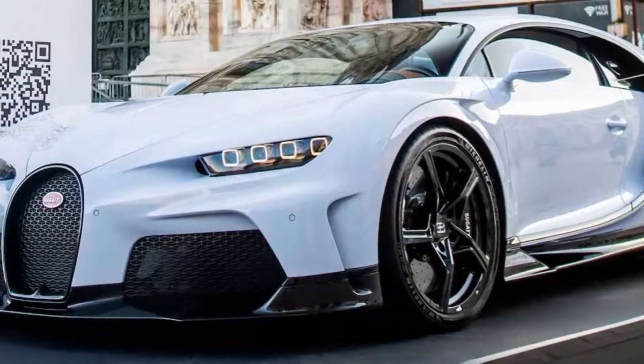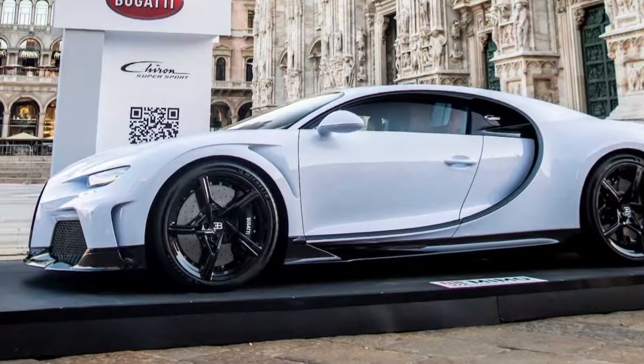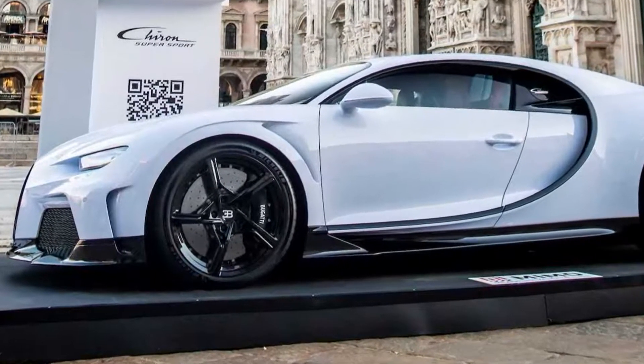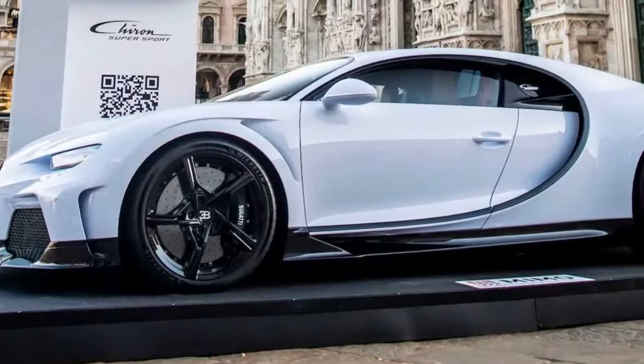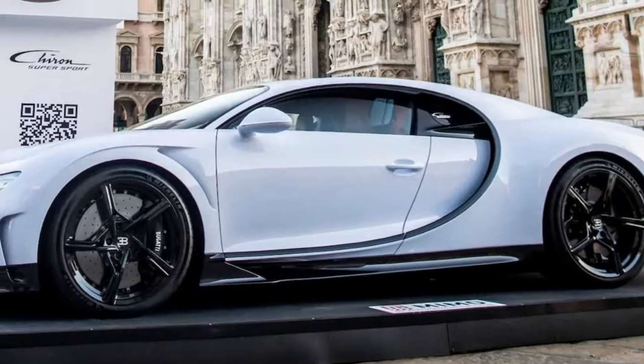For the performance rating, while the Chiron Super Sport features a more elongated Chiron body, it has a different finish than the celebrated Super Sport 300+.